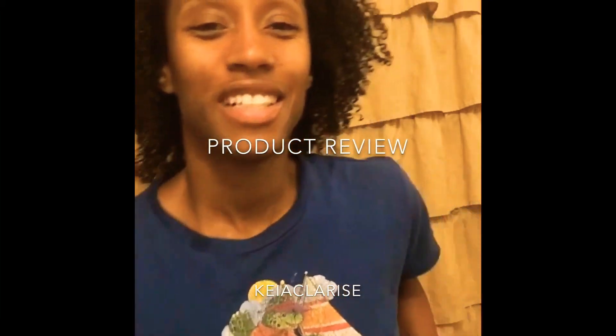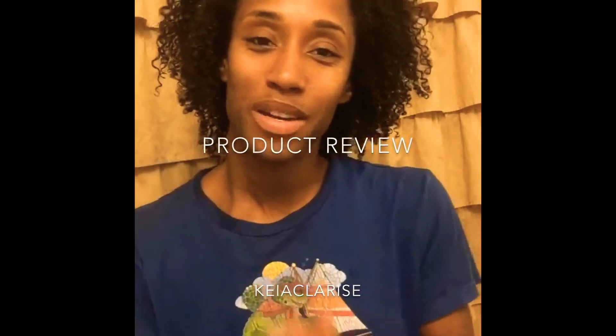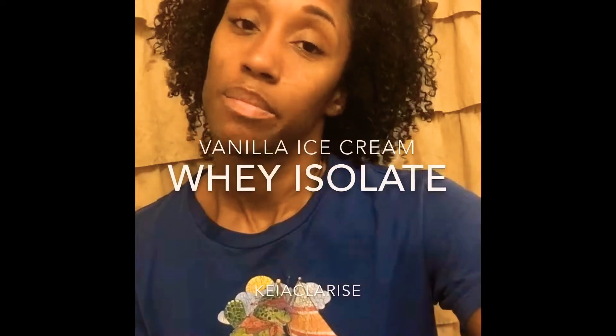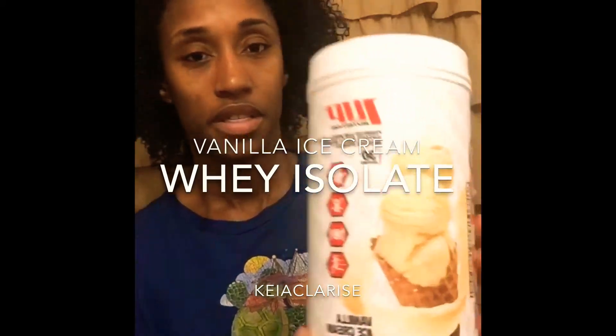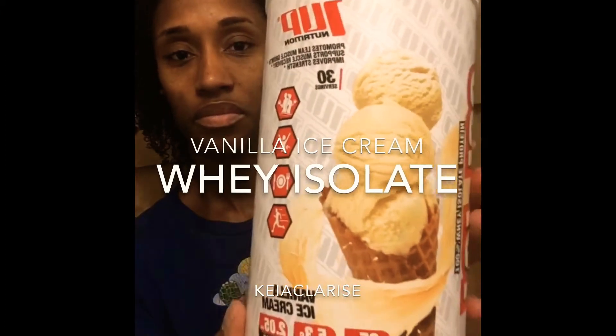What's up guys, it's your girl Kia Clarice and I'm here today with a product review. I've been using 1Up Nutrition supplements and I really like them for the most part. I've rotated between their hydrolyzed whey protein and their isolate whey protein — I like both. The one I'll be reviewing today is this iso whey isolate right here.